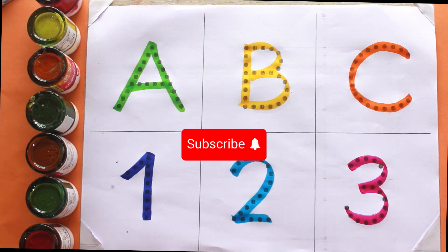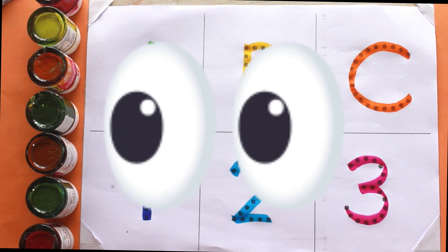Please do like and subscribe to our channel. Keep watching for the next video. Thank you!